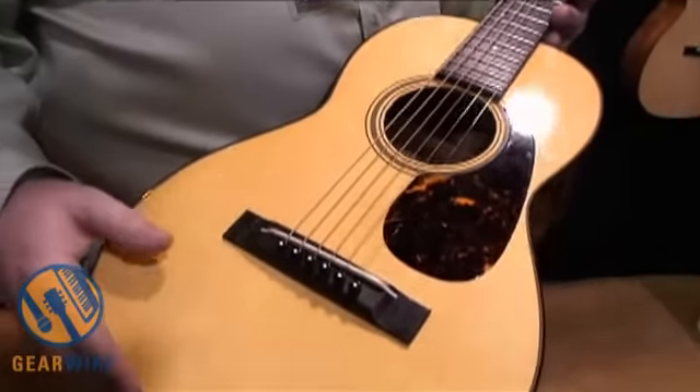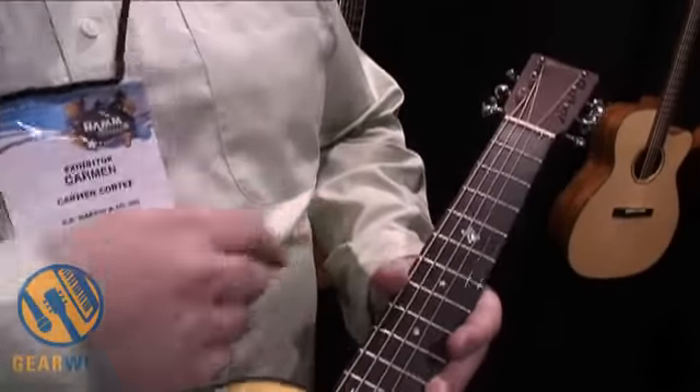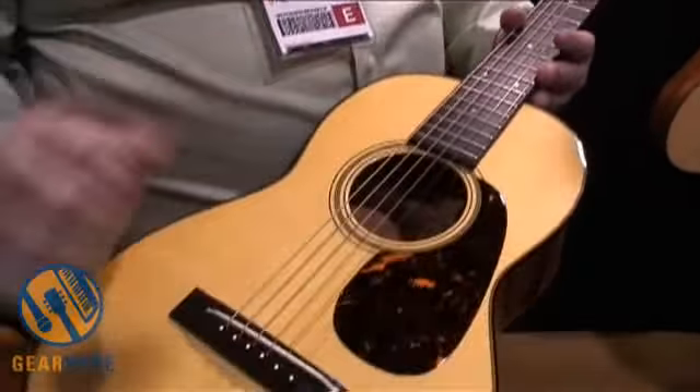Mahogany sides and back combined with an Adirondack top. New Del Mar pickup to complement this guitar and some of the things to honor Marty Robbins.